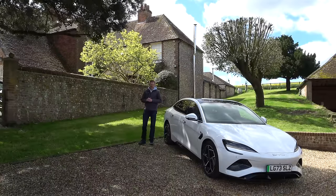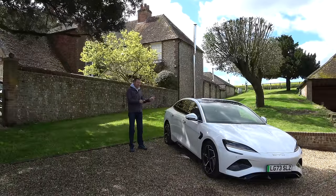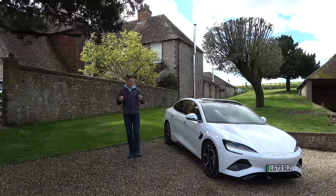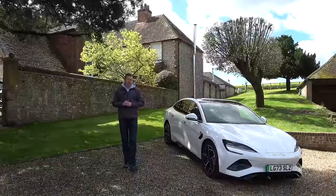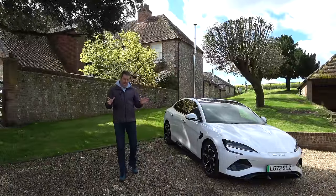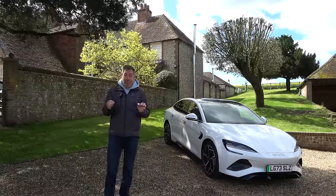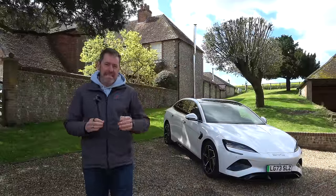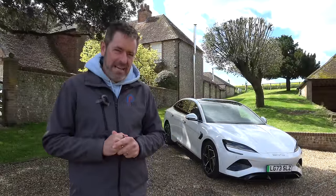Hey guys and welcome to Petroped. This car is made by a company that has been involved in the leading edge of battery technology design and development for the last 28 years. They are the fourth largest car manufacturer in the world and are responsible for some 5 million battery powered cars out there, yet they are a company that many of you may never have heard of. The company is called BYD.